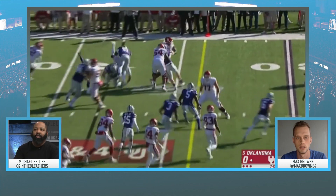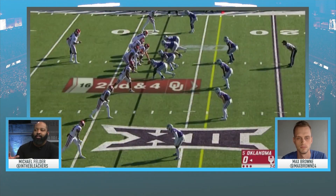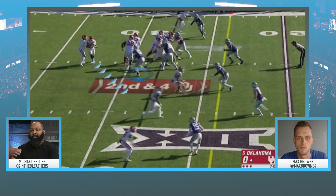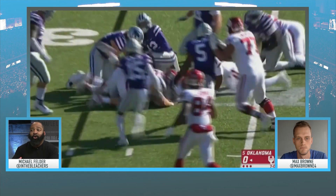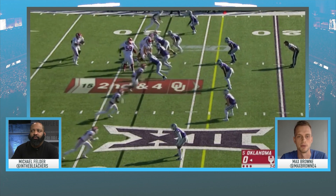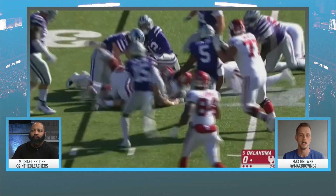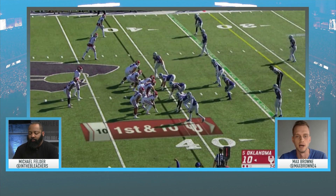Here you see the defensive end able to freeze Jalen Hurts. Same look — same two guys pulling, the guard and tackle — but now there's a back to the left of Hurts providing window dressing, freezing that defensive end from making the play on Hurts and allowing those pullers to get out in front. This builds off that base play we saw against Texas Tech. Kansas State can obviously make a play, but you can see the different things Oklahoma can do off of it. It's only a matter of time before Oklahoma gets an explosive out of it.